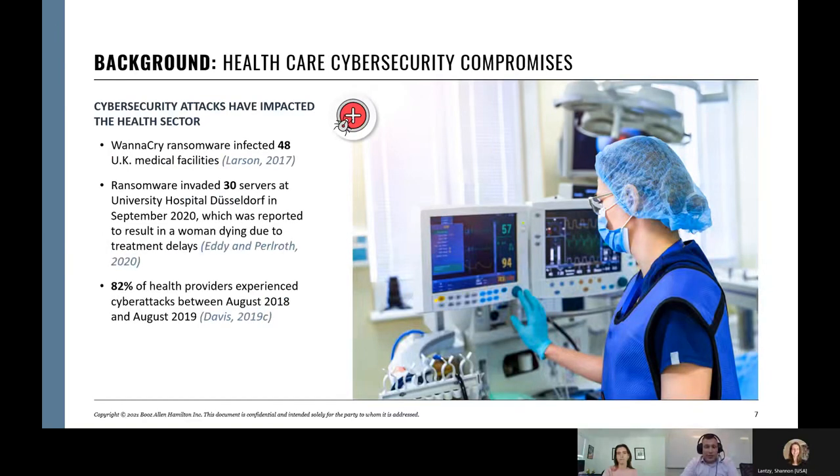WannaCry obviously brought down a significant number of UK hospitals, completely brought them down. And the Dusseldorf example was believed to be the first attack that directly led to a patient fatality — though a couple of Wired articles have somewhat walked that back and called it into question.